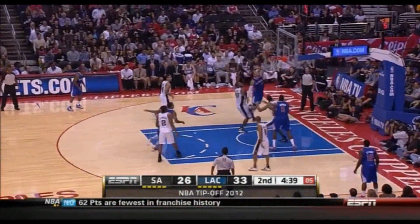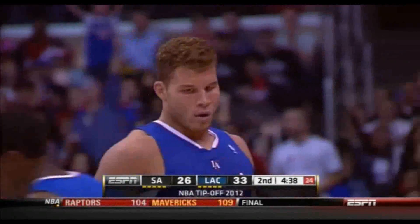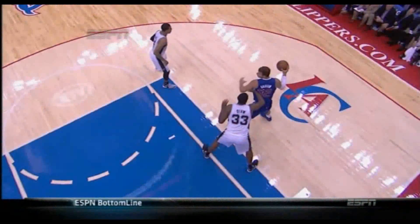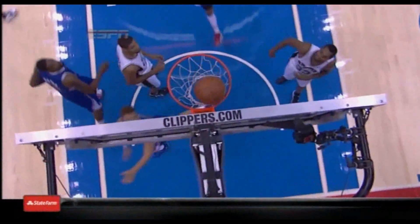Shot clock at six. Griffin up and under, and a foul. Usually he wants to get to that left shoulder. Good counter move against Diao by spinning off and using that left hand to finish.